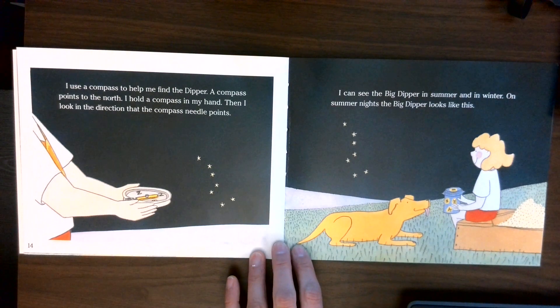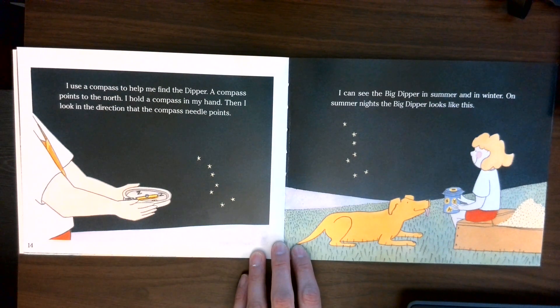I use a compass to help me find the dipper. A compass points to the north. I hold a compass in my hand. Then I look in the direction that the compass needle points.